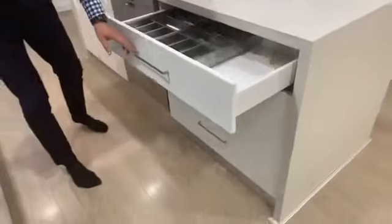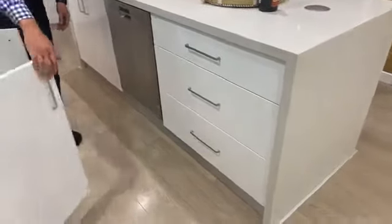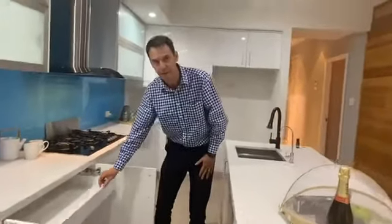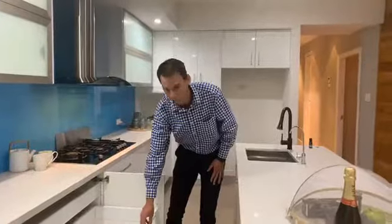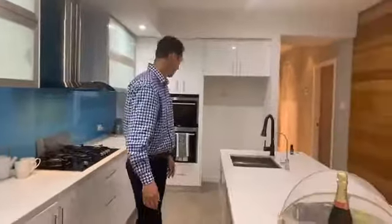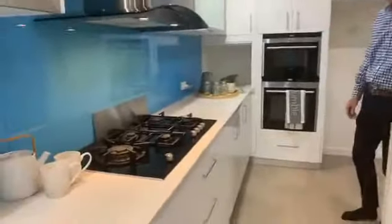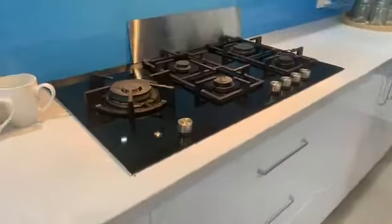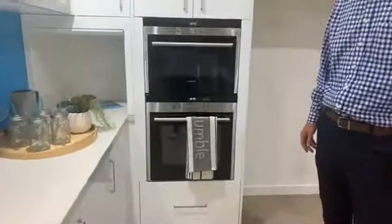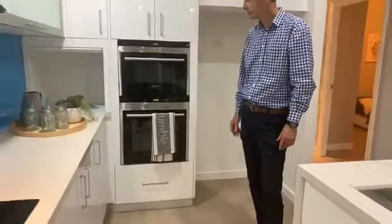These are the cutlery drawers — all soft-close, fantastic storage. Even these cupboards have got drawers inside, so even though they're conventional cupboard doors it's simple to find what you have. They're rated to about 35 or 45 kilos — you can fit plenty of plates and utilize those as a pantry. There's a Siemens dishwasher — only the best — a black glass Siemens cooktop, a dual oven system on the wall, all Siemens. There's a very smart bright blue splashback and an appliance cupboard.